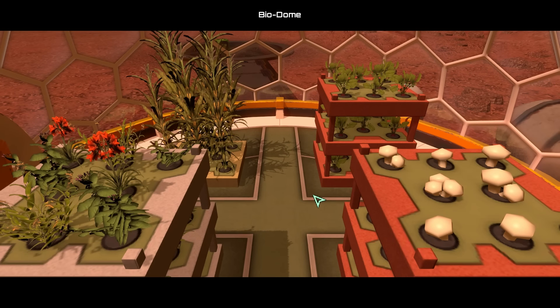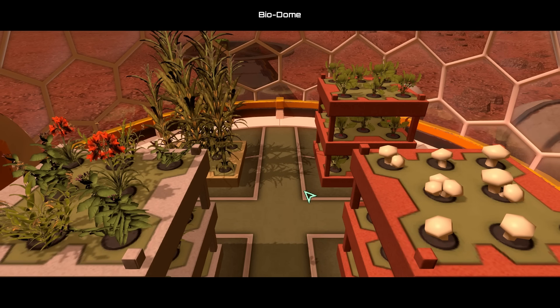A few hours later we were able to construct our first biodome and start producing plants. We had mushrooms, some medicinal plants, maize or corn, and radish — because radish would grow relatively fast. This would provide us with some food, but we now needed to produce a processor so that we could actually process this food into something edible.